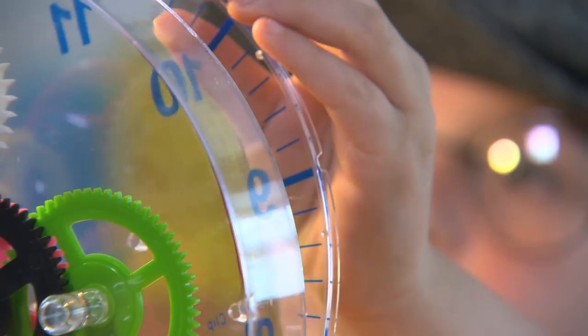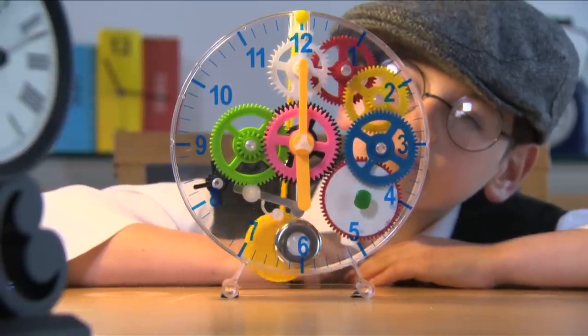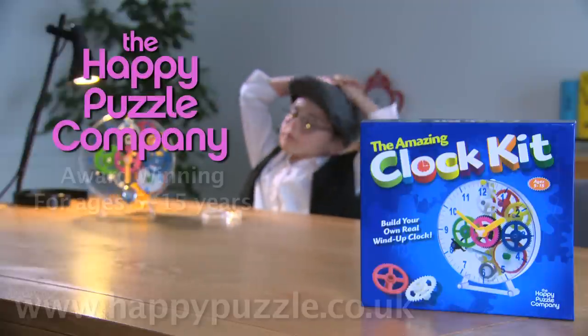The amazing clock kit — a real working clock that gets kids' minds ticking. Another great idea from the Happy Puzzle Company.